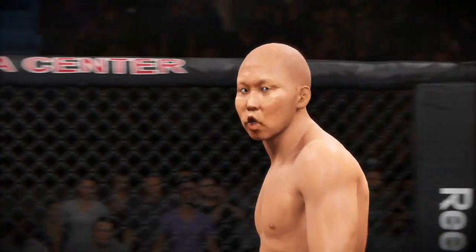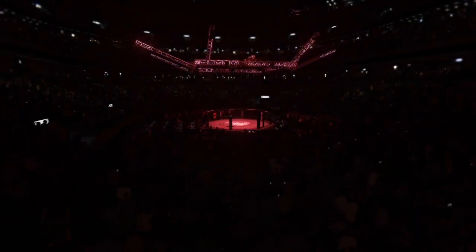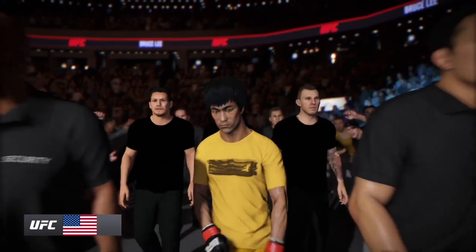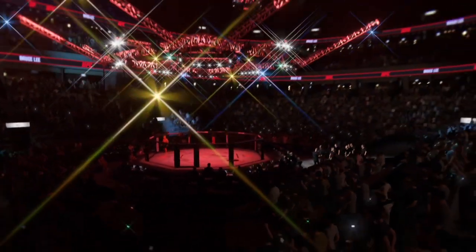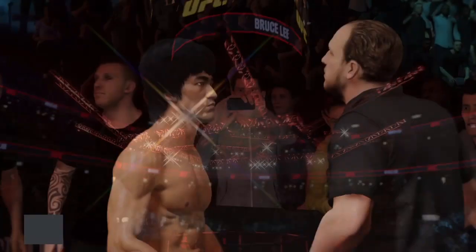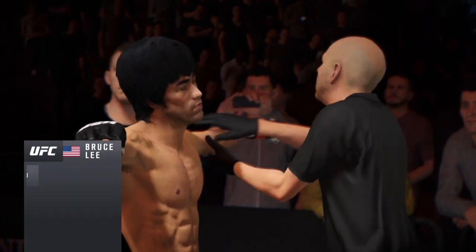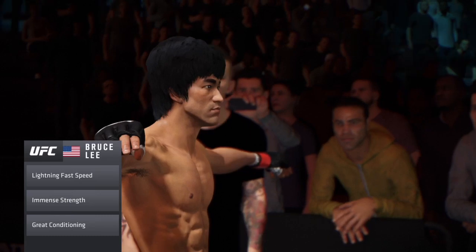Iron enters the octagon, ready to go down. This guy has insanely fast kicking speed and ridiculous leg dexterity. If you are close enough for him to kick you, you've got a real problem on your hands.